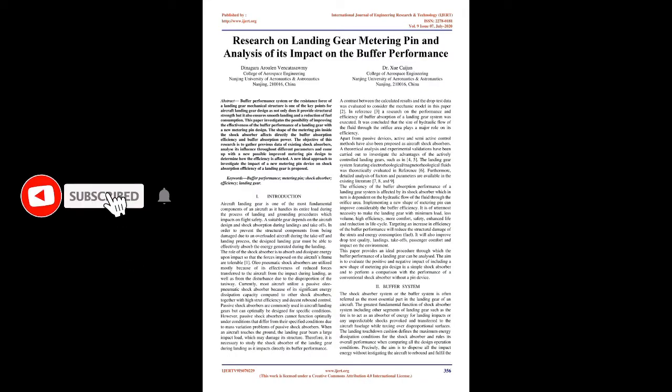Research on landing gear metering pin and analysis of its impact on buffer performance. The buffer performance system, or the resistance force of a landing gear mechanical structure, is one of the key points for aircraft landing gear design, as it not only provides structural strength but also ensures smooth landing and a reduction of fuel consumption. This paper investigates the possibility of improving the effectiveness of the buffer performance of a landing gear with a new metering pin design.